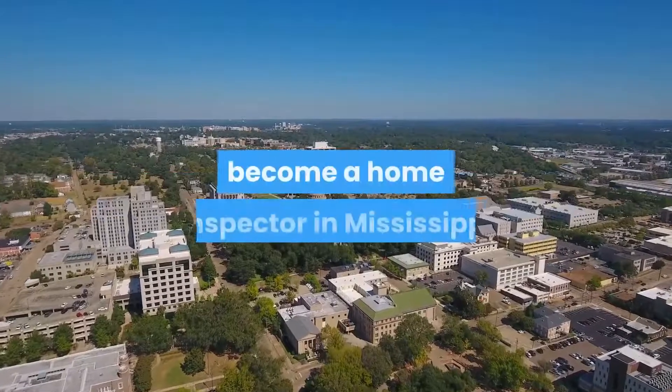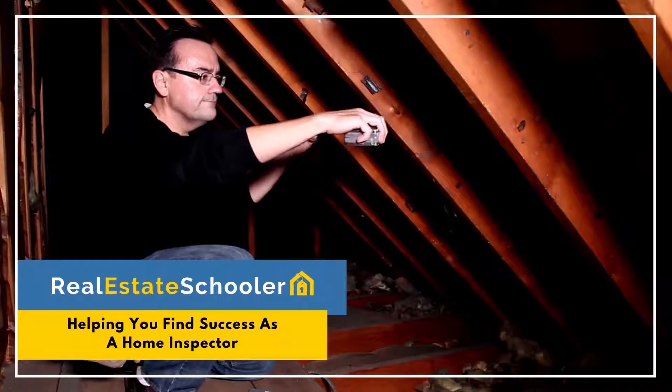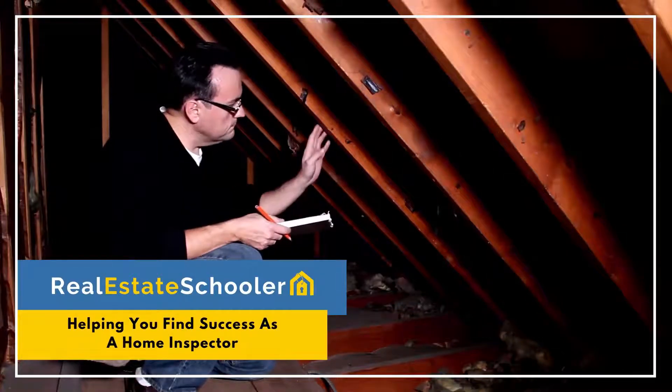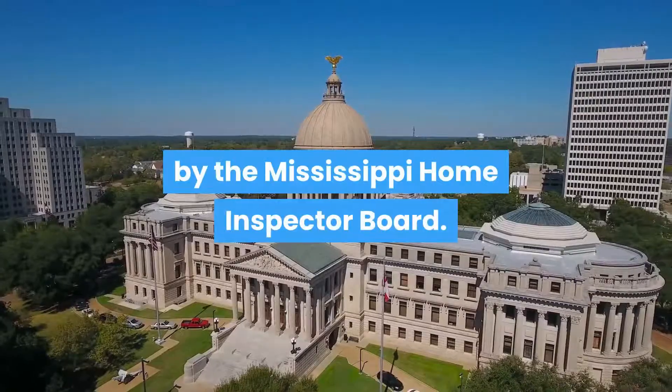In this video you will learn how to become a home inspector in Mississippi. Home inspectors in Mississippi are regulated by the Mississippi Home Inspector Board.